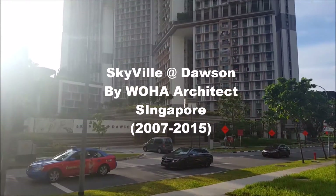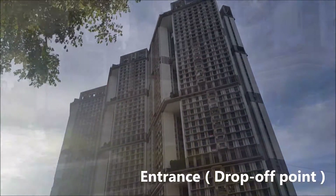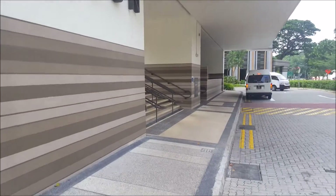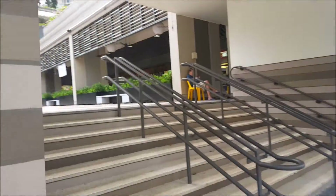Skyview at Dawson is a residential high-rise building composed of four vertically stacked sky villages across three interconnected blocks. It has a frontal approach and a recessed entrance that provides shelter and receives a portion of exterior space into the volume of the building.